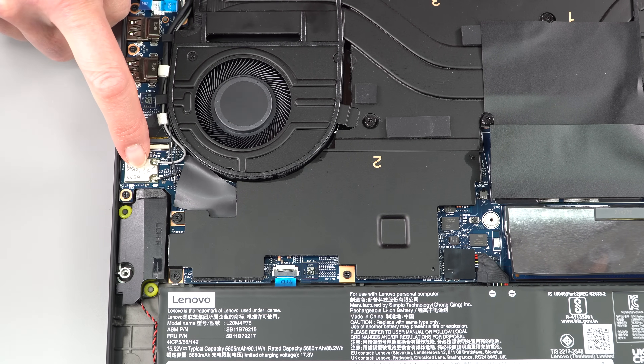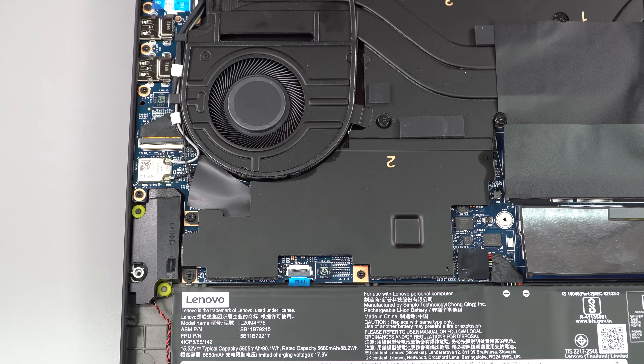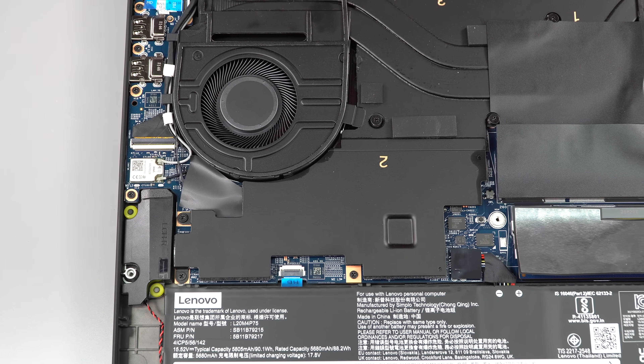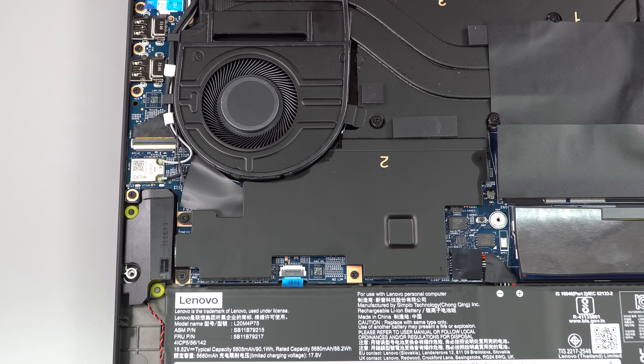This is the Intel AX210 Wi-Fi 6E card with Bluetooth 5.2, and it is soldered on — so you won't be upgrading or changing it later. Happily, it's a good enough card.